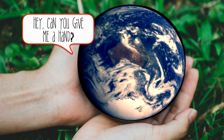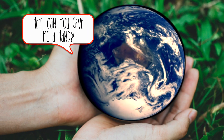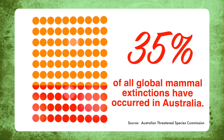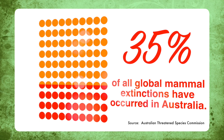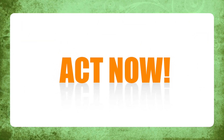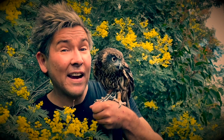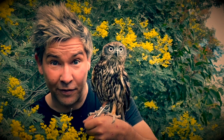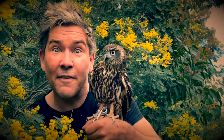Planet Earth is in the midst of a climate and biodiversity emergency. Australia has the worst mammal extinction rate of any country in the world. We all need to act now by protecting our local environments before it's too late. If we can't save nature, and if we can't save the animals, we can't save ourselves. That's humankind finished.